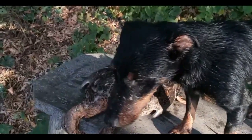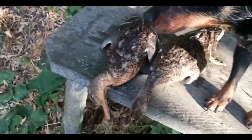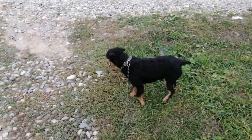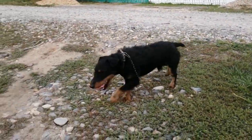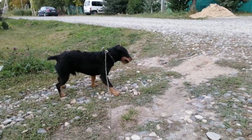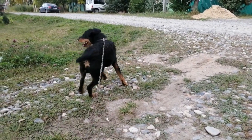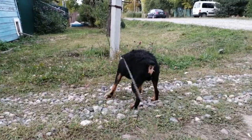Owners who want to save their own time and effort can transfer the Jagdterrier to dry food. This is acceptable, but in order for industrial food to fully replace balanced natural nutrition, it is necessary to choose premium and holistic varieties.